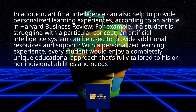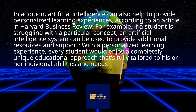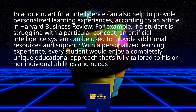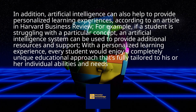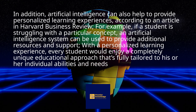In addition, artificial intelligence can also help to provide personalized learning experiences, according to an article in Harvard Business Review. For example, if a student is struggling with a particular concept, an artificial intelligence system can be used to provide additional resources and support. With a personalized learning experience, every student would enjoy a completely unique educational approach that's fully tailored to his or her individual abilities and needs.